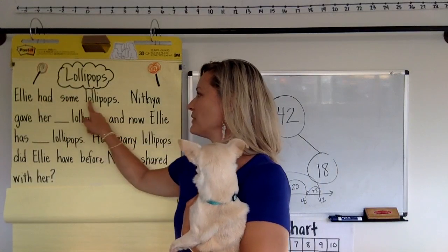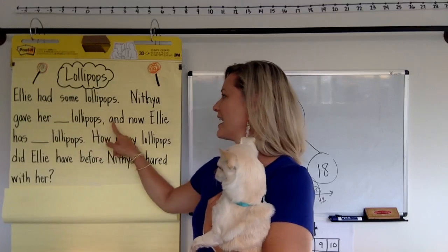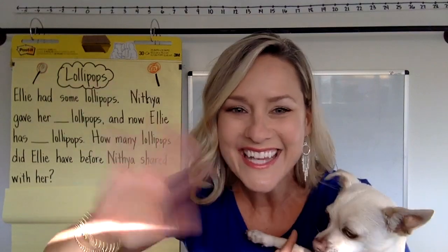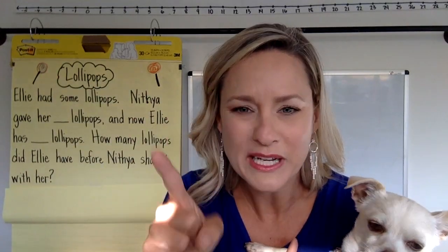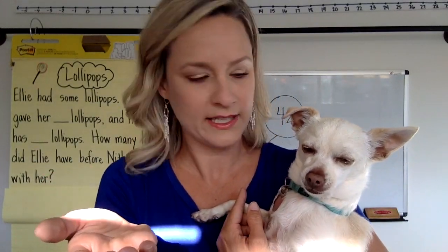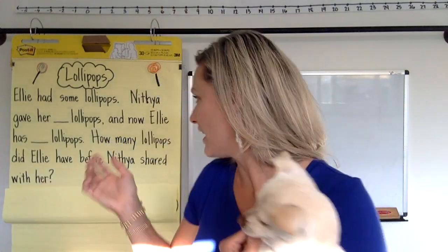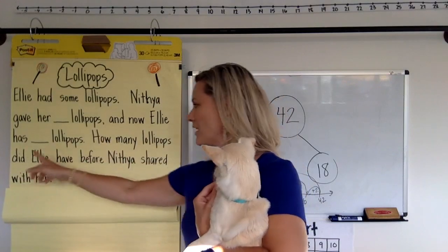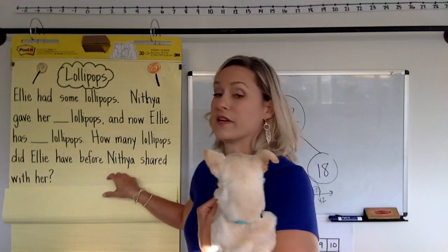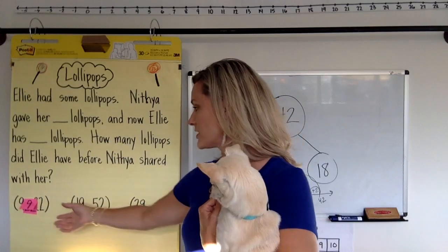Ellie had some lollipops. Nithya gave her some lollipops, and now Ellie has some lollipops. Hi Ellie, hi Nithya! So we know Ellie had some lollipops, then Nithya gave her some more lollipops, and now we have to figure out how many lollipops Ellie had before Nithya shared with her. It's time for the big reveal of your just-right number sets — remember to pick the one that feels good to you with good strategies. You might choose 9 and 22, or 19 and 52, or 29 and 112.